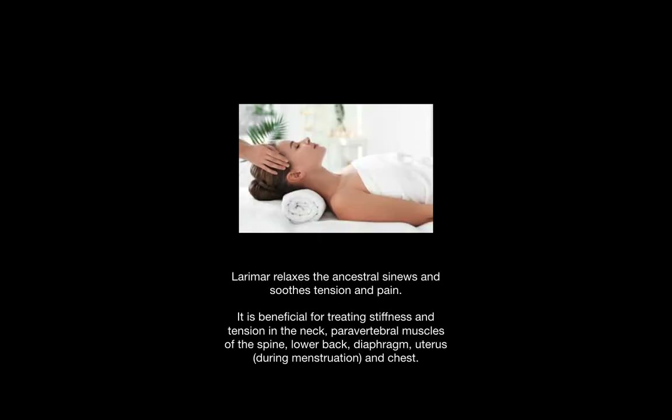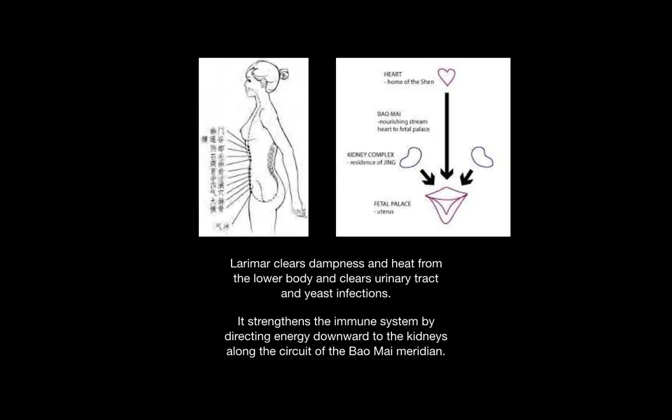Larimar effectively relaxes the ancestral sinews and soothes tension and pain. It is beneficial for alleviating stiffness and tension in the neck, paravertebral muscles of the spine, lower back, diaphragm, uterus especially during menstruation, and the chest. Larimar clears dampness and heat from the lower body and clears urinary tract and yeast infections. It strengthens the immune system by directing energy downward to the kidneys along the circuit of the Balmai meridian.